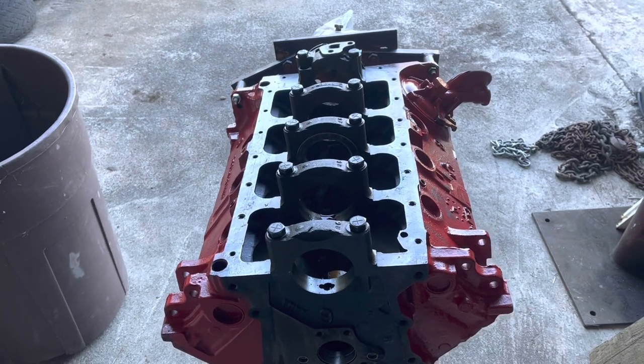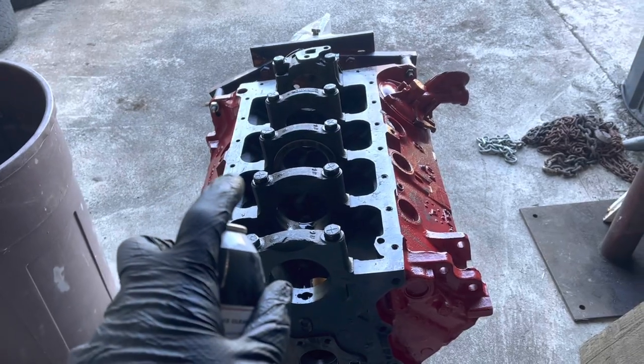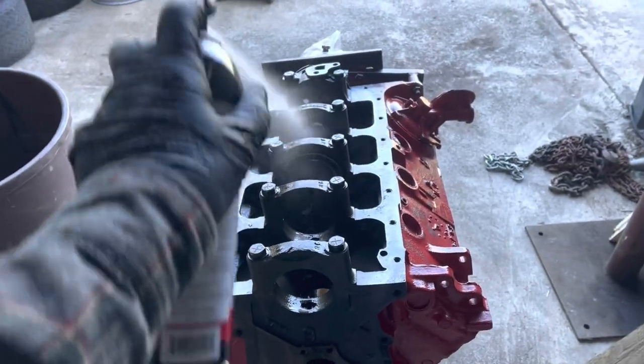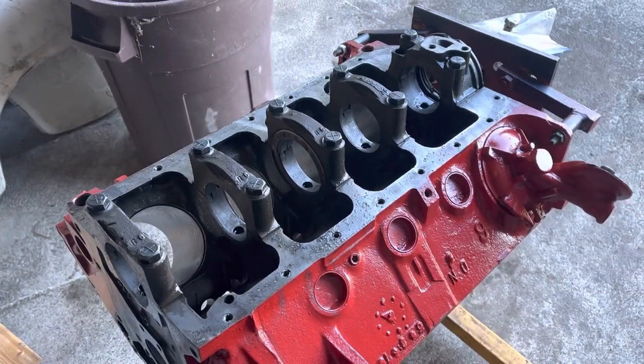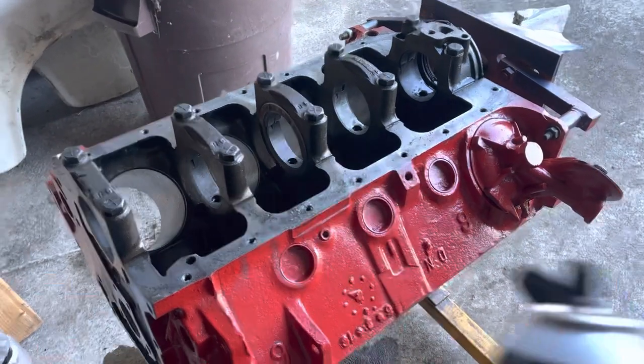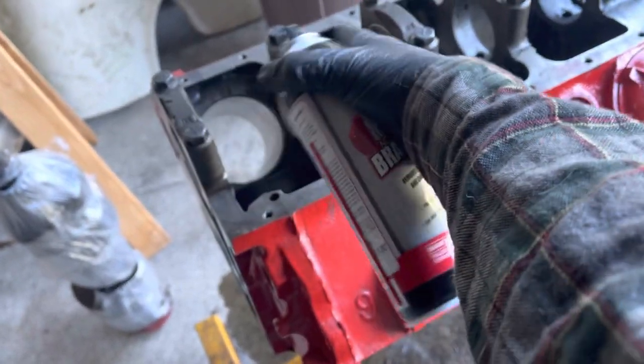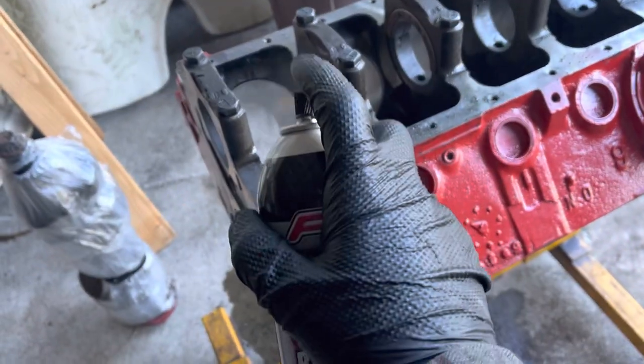It's time for quite a bit of this. A can of brake cleaner just doesn't go as far as it used to. Make sure you get all the crap from honing out from those weird spots, because it seems to collect there.